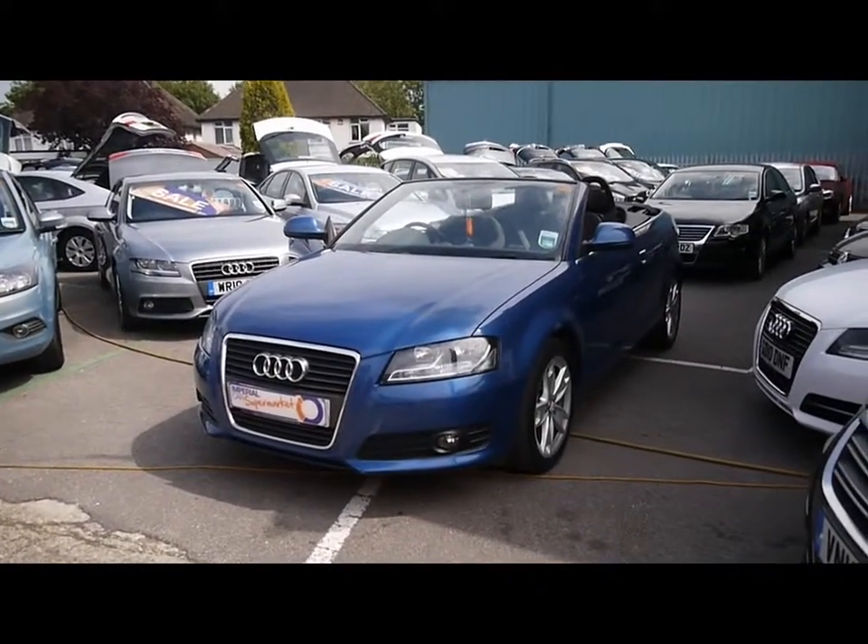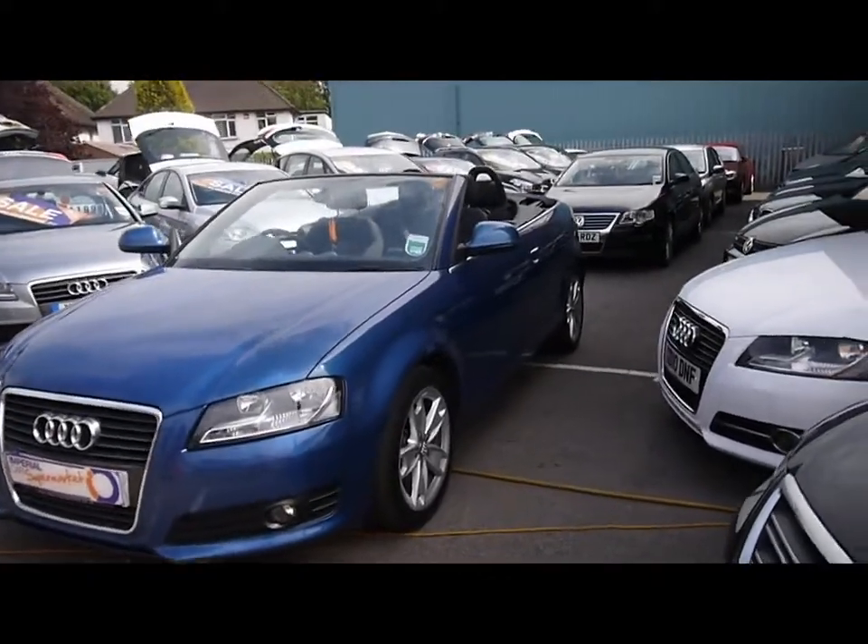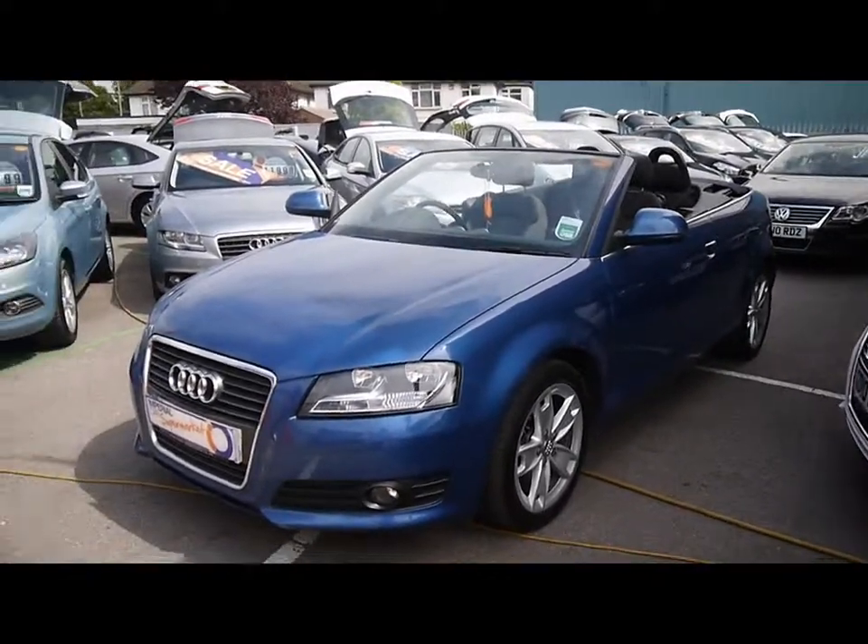Welcome to Imperial Cars. For sale we have a 2010 Audi A3 Cabriolet. I'm going to take you on a brief tour of the car so you can see the features it has and also the condition the car's in.